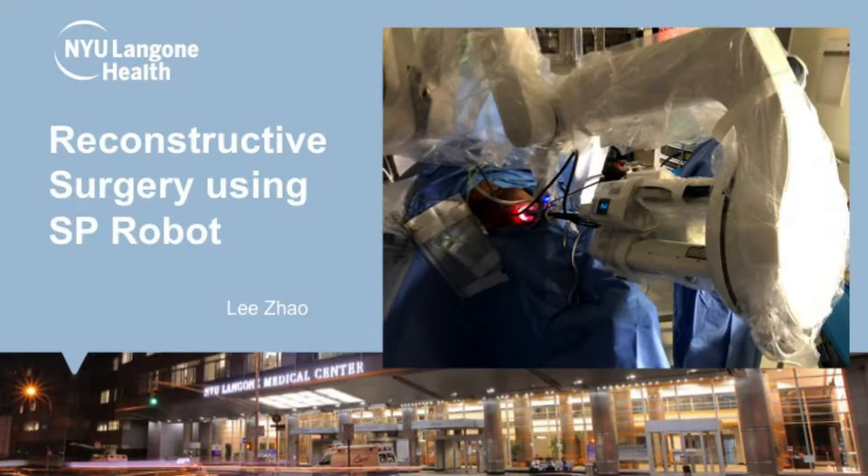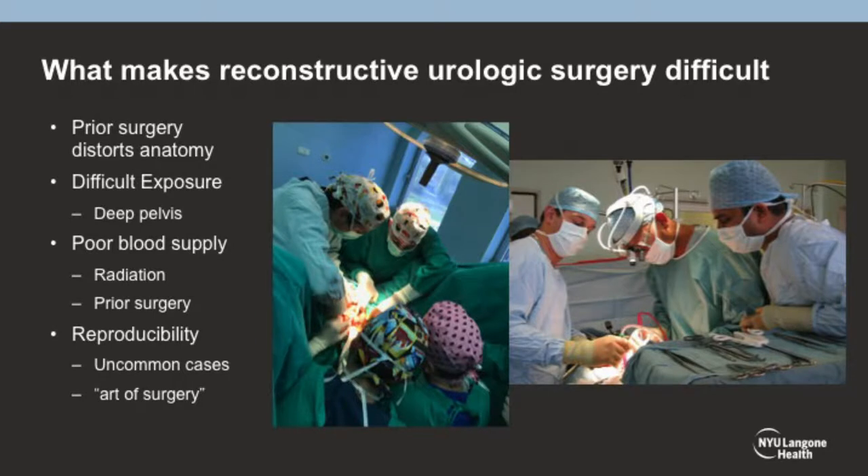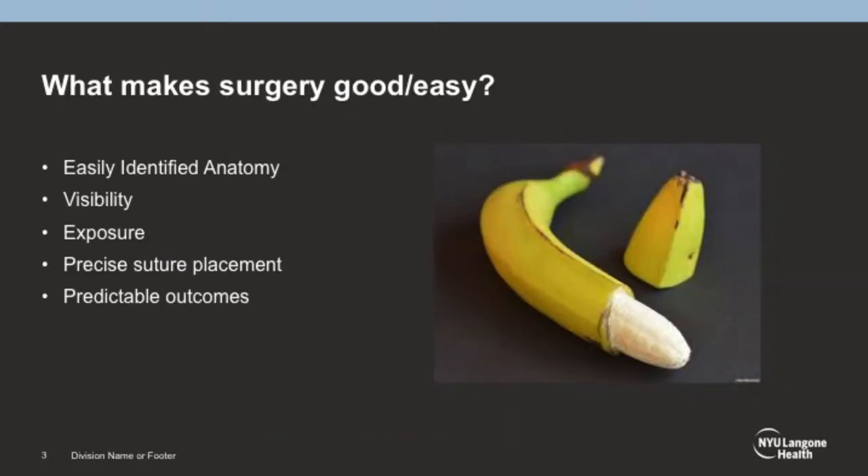As a reconstructive urologist not trained in robotics during fellowship, one thing that highlights reconstructive urology is that the exposure could be really difficult — it's really hard to see. The goal is to change to an easy surgery. There's a reason no one's giving master classes on circumcision, because that's one where you have easy-identified anatomy and good exposure.